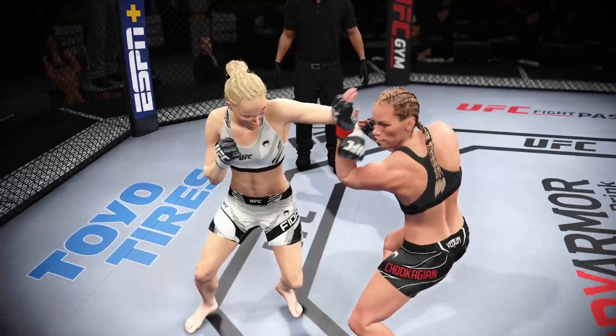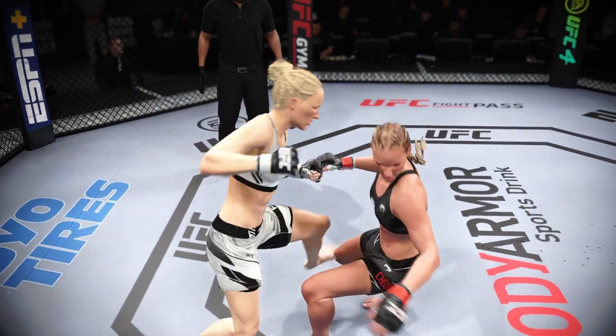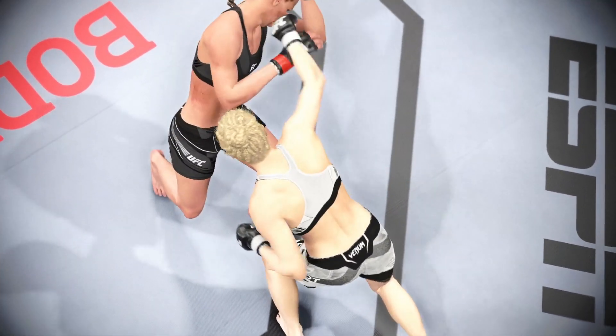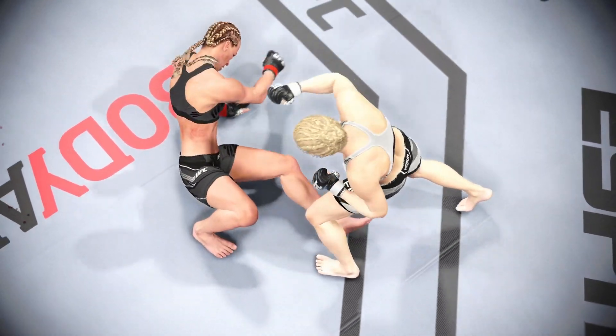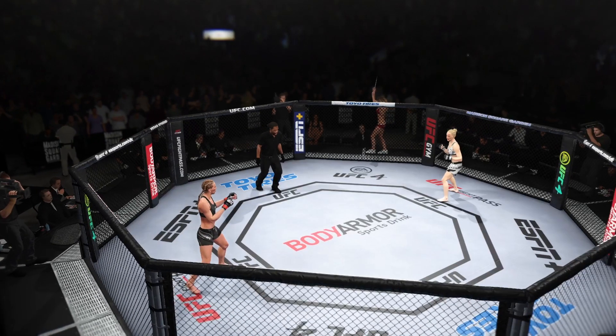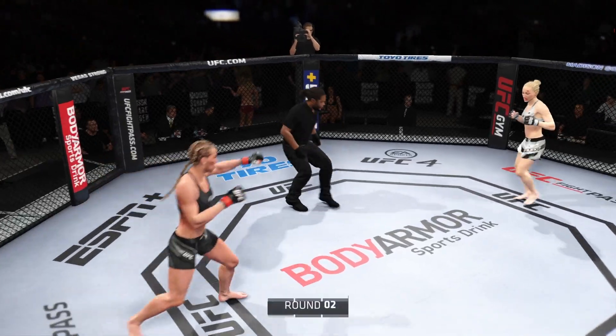She did a great job of really finding her spot, recognizing an opportunity, getting to exactly where she needed to be to finish the fight. But don't think that this young lady will rush — she'll take her time, hopefully get there again to end the night. Round two is underway.